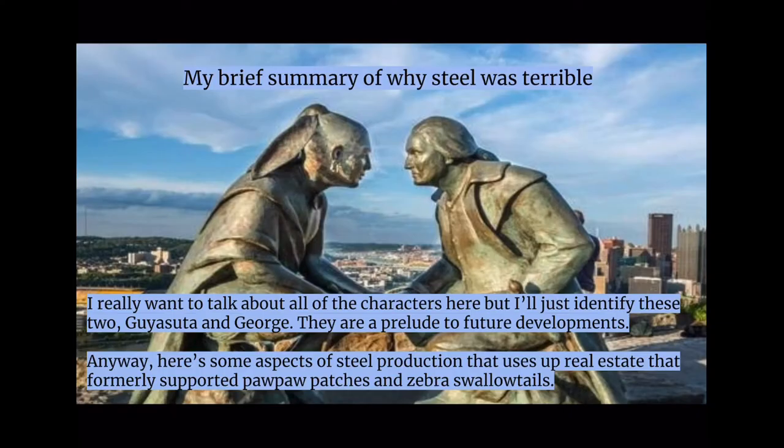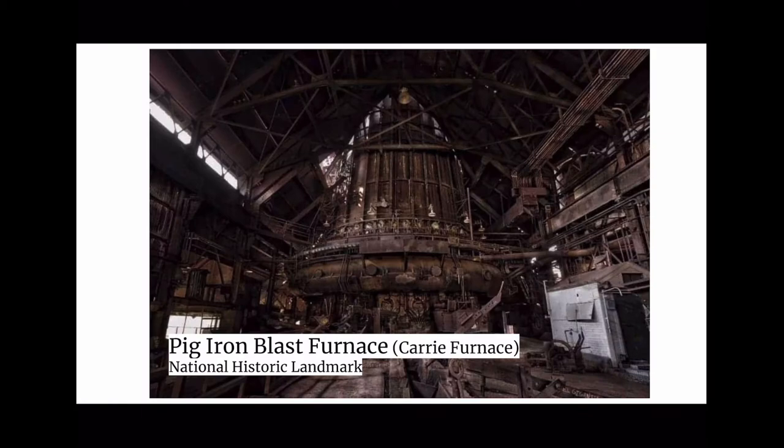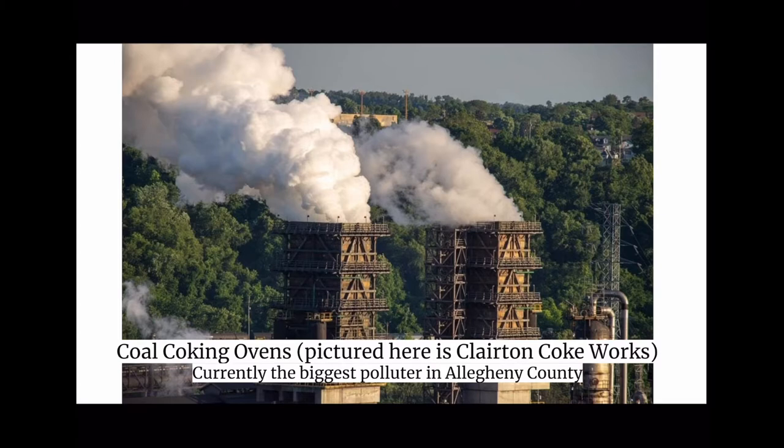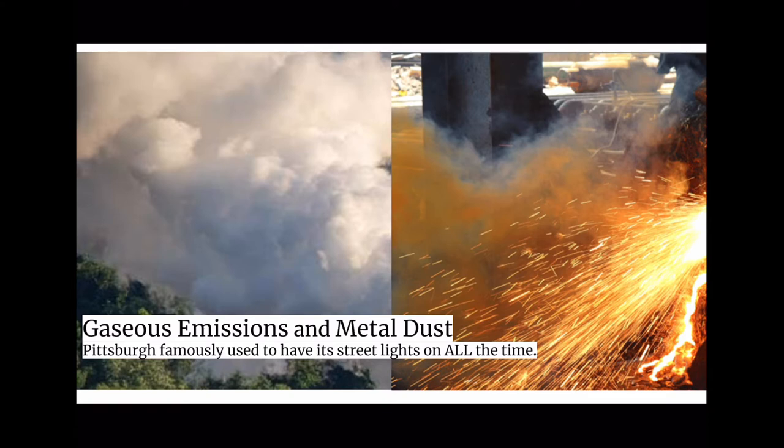My brief summary of why steel was terrible. Here are some aspects of steel production that used up real estate that formerly supported pawpaw patches and Zebra Swallowtails: steel mills — J&L pictured here before it closed, arguably the prettiest steel mill in Pittsburgh; pig iron blast furnaces; coal coking ovens, pictured here as Clairton Coke Works, currently the biggest polluter in Allegheny County; slag dumps — West Mifflin's Mountain of Slag; gaseous emissions and metal dust. Pittsburgh famously used to have its streetlights on all the time.